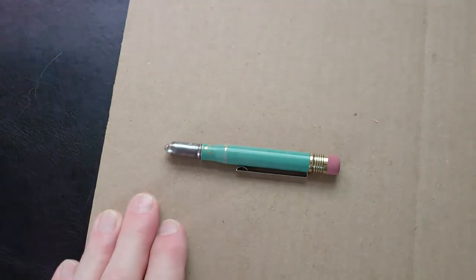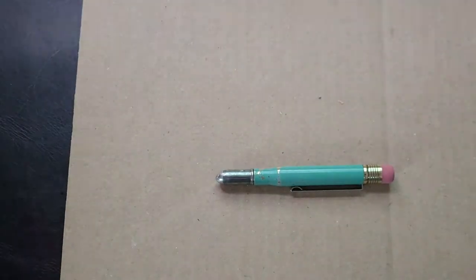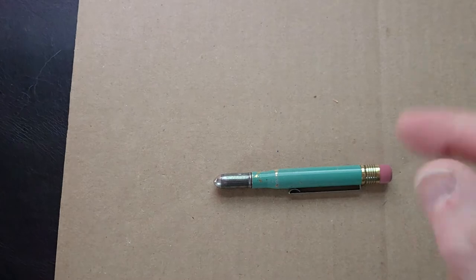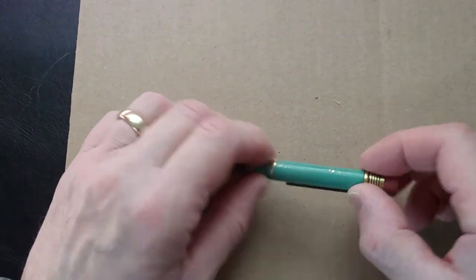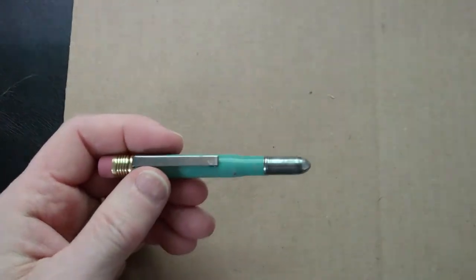It holds pretty much a standard pencil. Traveler's Company also makes a fountain pen with the same layout — I don't have one but I've seen them online. They have a fountain pen in this configuration too, which would be kind of cool. Maybe someday I'll get that.